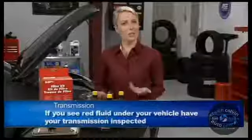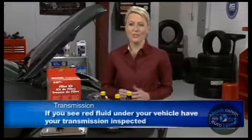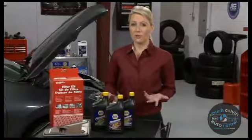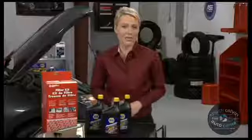Your service center will check your transmission fluid level with a full service oil change and top it off if needed. If you see any transmission fluid on the driveway — it's a reddish color — have us inspect it for a leak. A gasket, hose, or seal could be leaking and may need to be repaired.